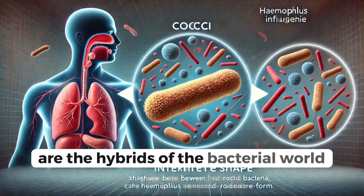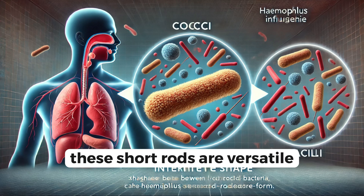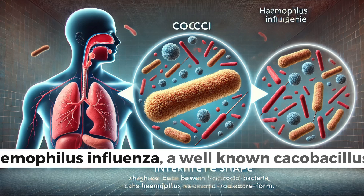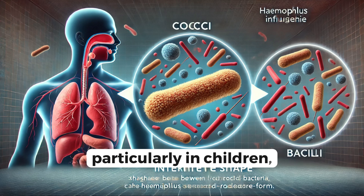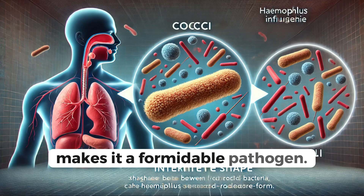Coccobacilli are the hybrids of the bacterial world, somewhere between cocci and bacilli in shape. These short rods are versatile and can cause a variety of infections. Haemophilus influenzae, a well-known coccobacillus, can lead to respiratory infections, particularly in children. Its ability to change shape and evade the immune system makes it a formidable pathogen.